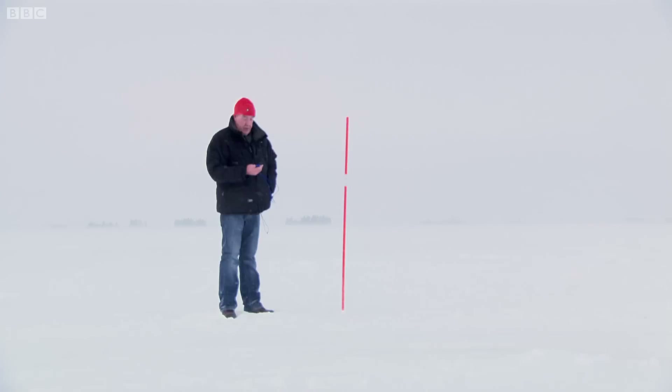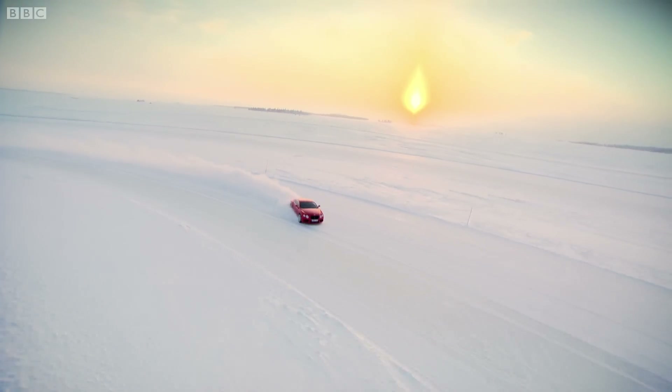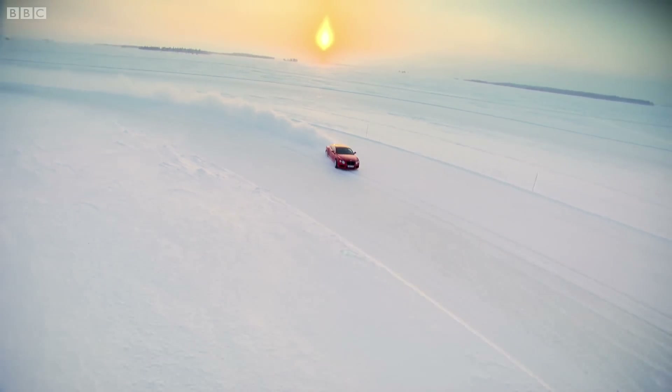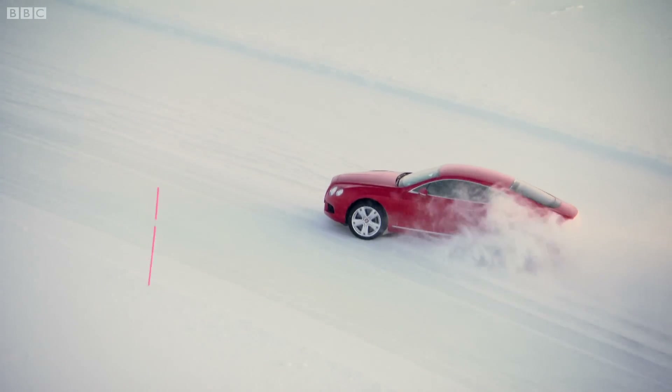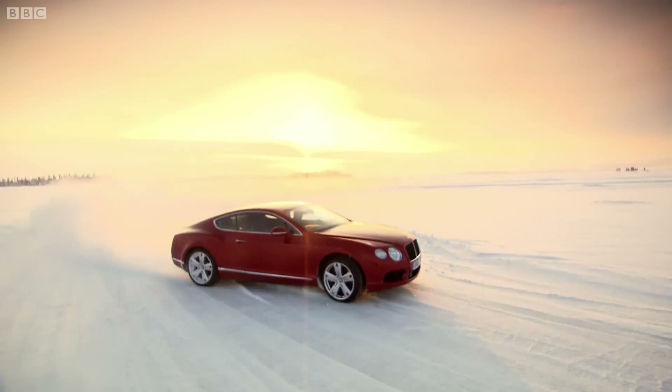You hateful imbecile! Wow! Now, that is actually a surprise. The Bentley did it in 3.51, so that's 13 seconds quicker. So, when you're dancing on ice in Lapland, the Bentley is the fastest.